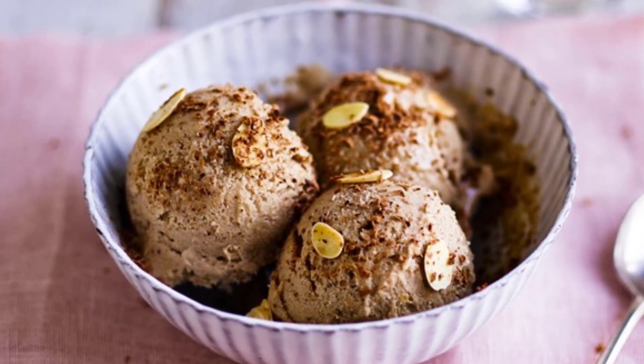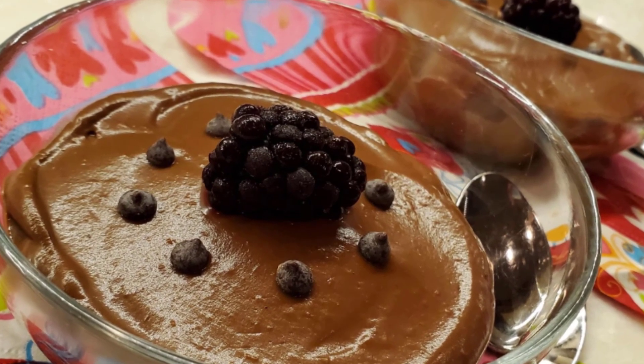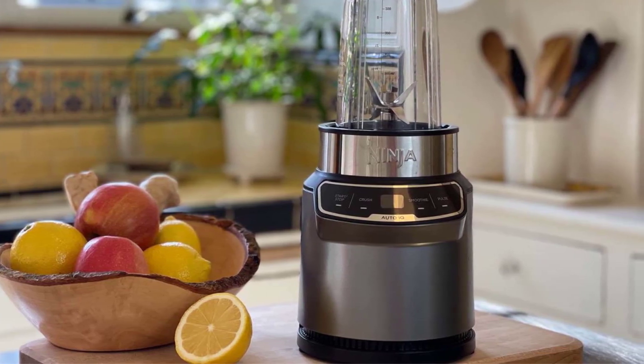Velvety banana nut butter ice cream. Indulge in the ultimate comfort food with our creamy banana nut butter ice cream. Simply blend frozen bananas, your favorite nut butter, a splash of almond milk, and a hint of cinnamon.